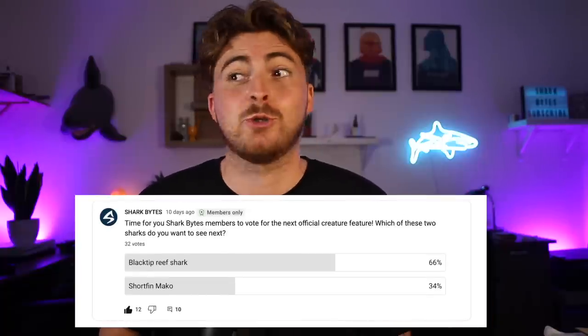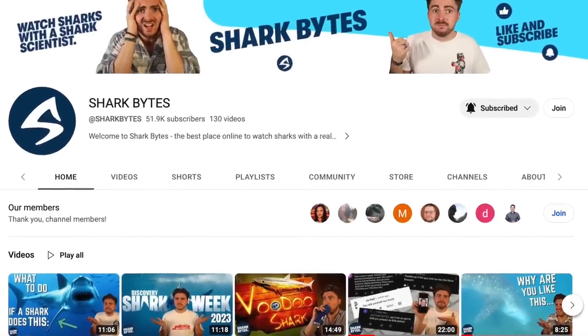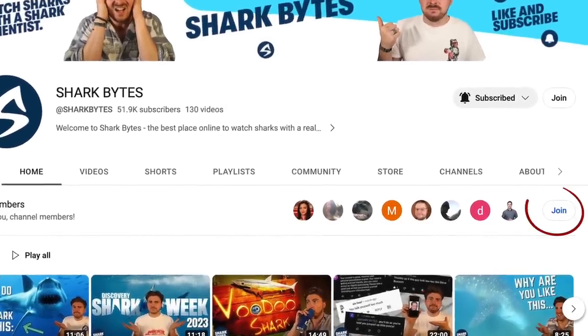Welcome back to another episode of Sharkbites. We're back with another creature feature today and it was voted for by the Sharkbites members, just pipping the Shortfin Mako shark to the post. Shout out to the Sharkbites members — love you guys. If you still want to be a member, head to the Sharkbites homepage and check out the membership tab. Voting for content including creature features is one of the many perks, all for less than the price of a coffee a month.